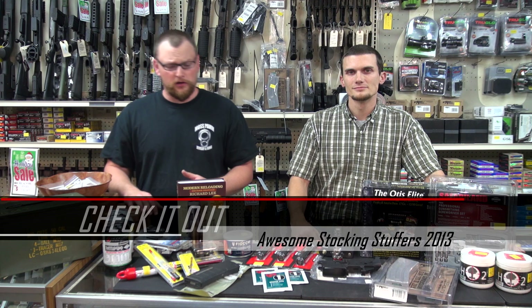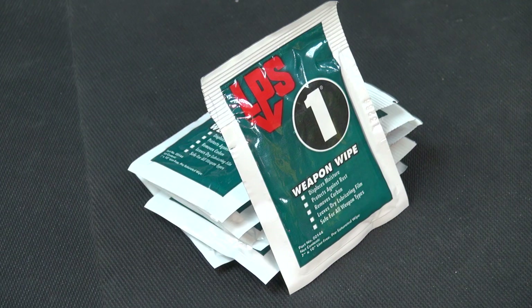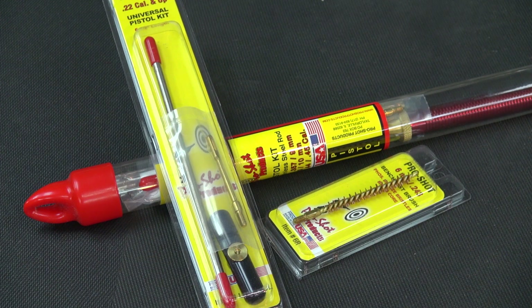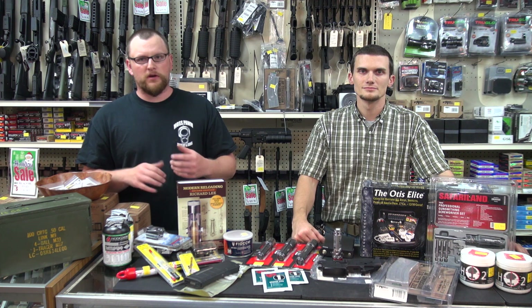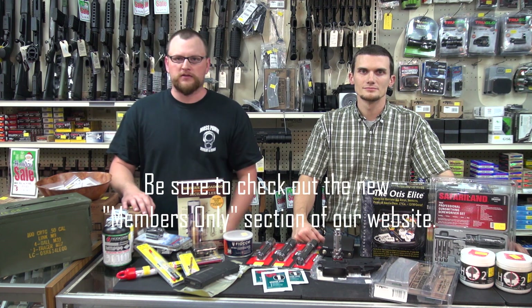We've been thinking pretty long and hard about what would be cool — what would dad or grandpa or your brother or your buddy want to see in their stocking or under the tree come Christmas time. This video is also geared towards some of you ladies out there looking to get something cool for your husband, boyfriend, or brother — the gun-toting guy or lady in your life. We've come up with some pretty cool options.